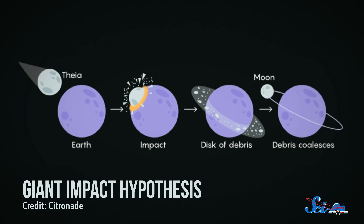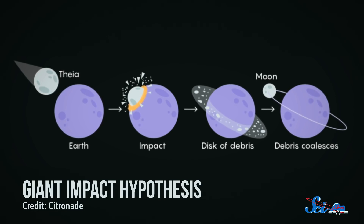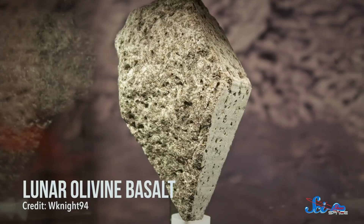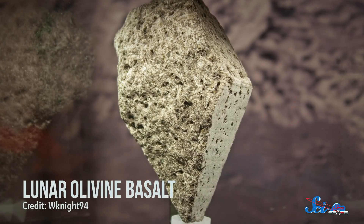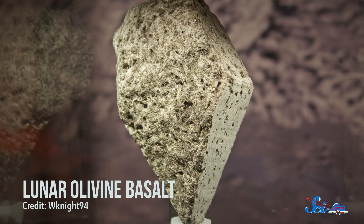The idea that the moon is a blown-off chunk of the Earth is called the giant impact hypothesis, and early evidence for it came from the Apollo missions. Apollo astronauts brought back rocks from the moon that looked so much like Earth rocks that scientists reasoned they had to have come from here.